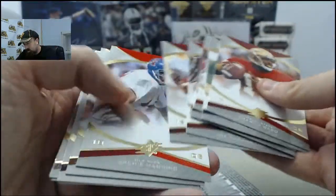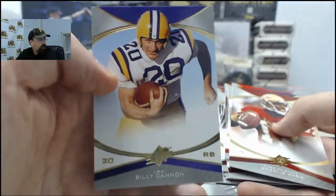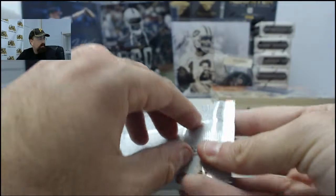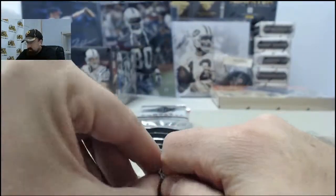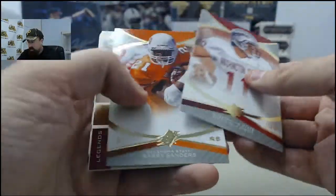LSU — I will show you that Billy Kenan. There he is. LSU fan in the chat room there today. There is the Billy Kenan, old school LSU uniform, pulled as one of the base cards. Appreciate you joining us live here on Breakers TV, LSU.